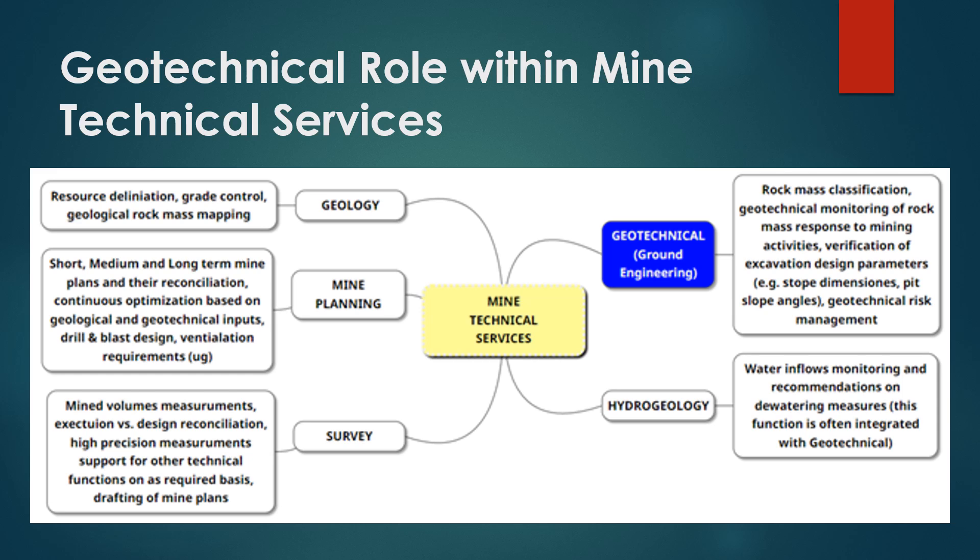Also, an important facet of the role is to timely advise mine management on the need to change the mine design and/or mine plan to address geotechnical risks.